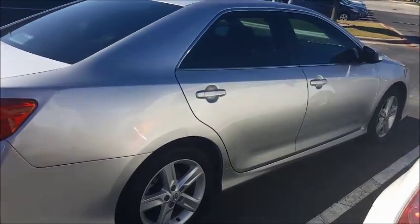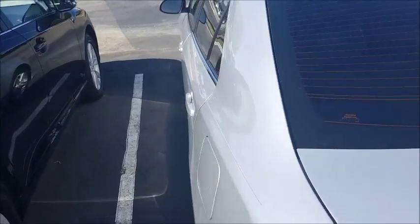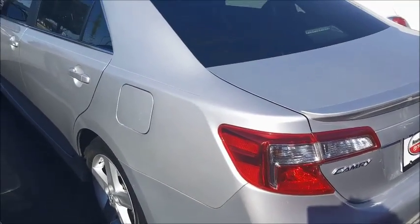Looking at some used options we have here — price-wise it's priced pretty well. It has leather seats, it's the SE trim, includes a rear backup camera, and good amenities for this particular model.